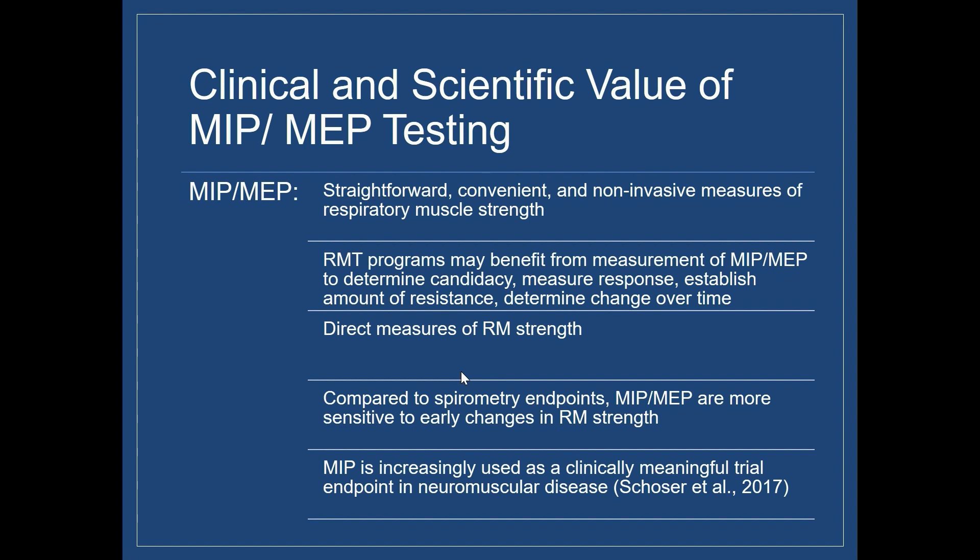I think it's important to know that MIP, in particular, because it's so closely linked to functional capacity and morbidity and mortality, is increasingly used as a functional and clinically meaningful trial endpoint in neuromuscular diseases. Chaucer et al. have a really interesting 2017 article reviewing that topic.